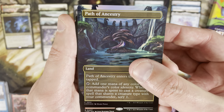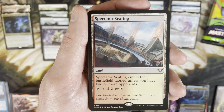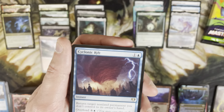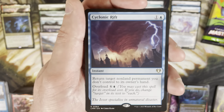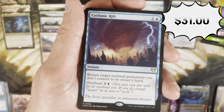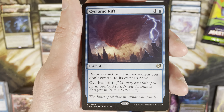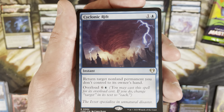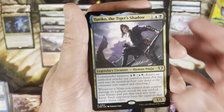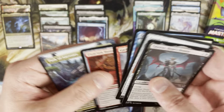Borderless foil Path of Ancestry — probably a dollar or two. Rare is Spectator Seating — the lands are not nothing, probably seven to nine dollars, pretty strong rare. Cyclonic Rift — let's freaking go! Even with the reprint in Ravnica Remastered, Cyclonic Rift is still up there with Fierce Guardianship and Deflecting Swat. I think it's like $31 or $32. Tremendous pull. I'm never upset about pulling this card. Yuriko, nice solid commander. Tabarrax, Hero's Blade, Assault Suit.